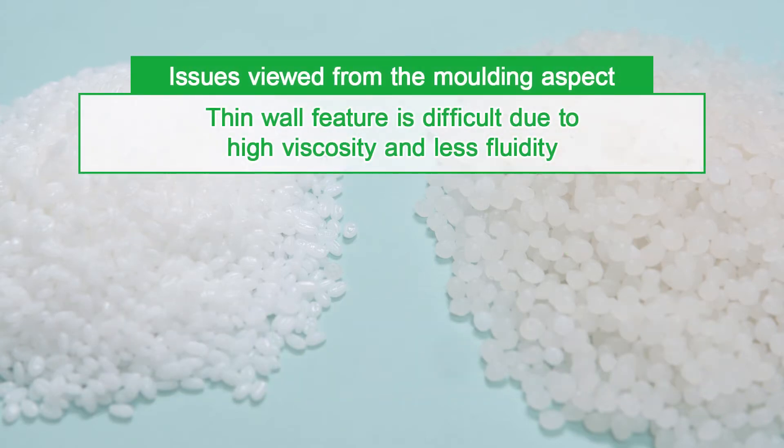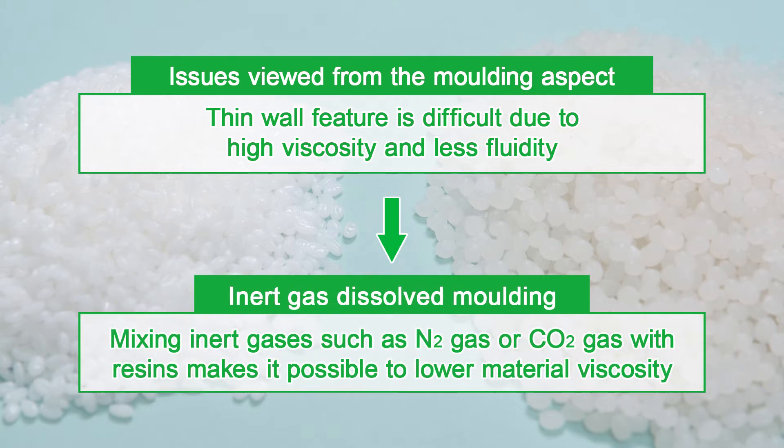As an issue viewed from the molding aspect, thin wall features are difficult due to high viscosity and less fluidity. As an effective method, mixing inert gases such as N2 gas or CO2 gas with resins will make it possible to lower material viscosity.